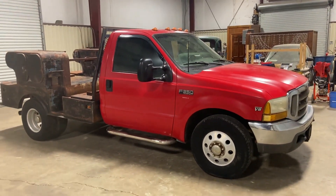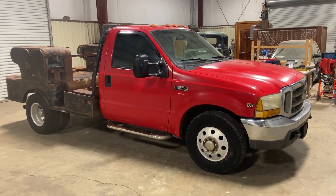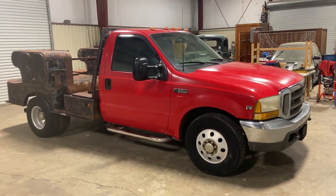We'll do a crank, running, drive video to show you that it cranks, runs, and drives. Only on auction time — bring out sauce. You're going to find this 1999 model Ford F-350, 7.3 diesel Power Stroke, coming out of Southwest Louisiana. Thank you.